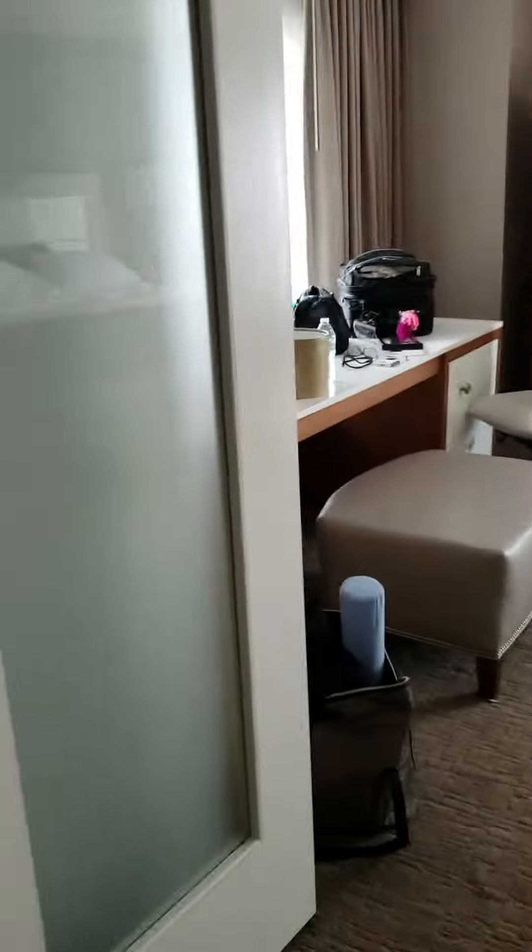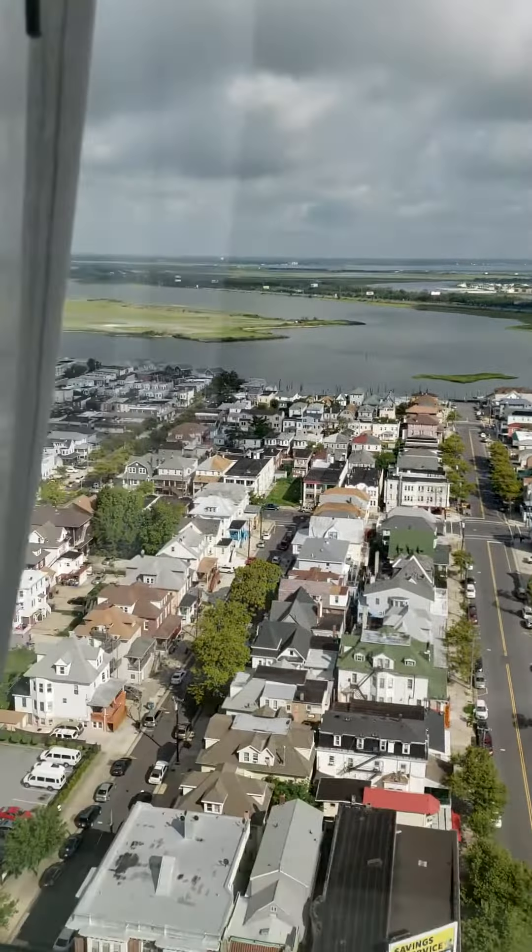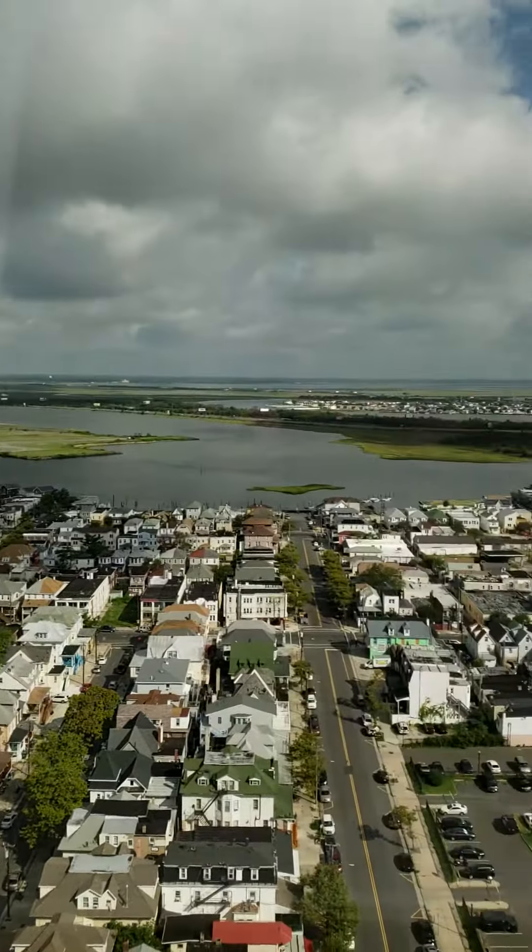This is the master bedroom — a nice vanity table, another area. It's a corner suite, so this is beautiful.